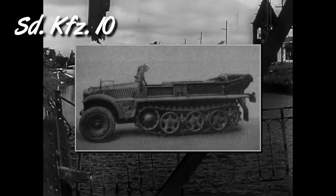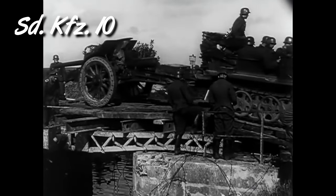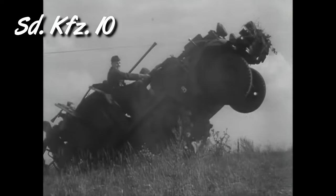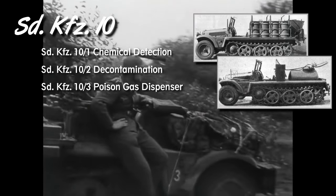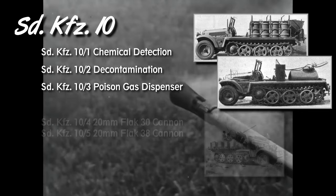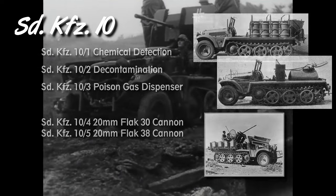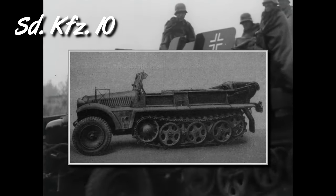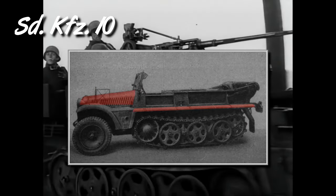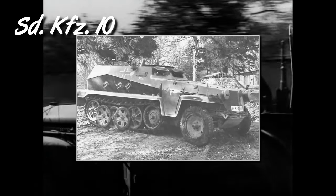The SDKFZ-10 was the smallest of the purpose-built German half-tracks, with the exception of the Kettenrad. It was designed to tow light equipment like the 20 or 37mm anti-tank guns. Powered by a 4.2-liter petrol engine, it could carry 8 men and had a towing capacity of 1 ton. It had several variants: the 1, 2, and 3 were chemical warfare versions — a chemical detection vehicle, a decontamination vehicle, and a poison gas dispenser respectively — while variants 4 and 5 carried 20mm anti-aircraft cannons. Identifying features are the horizontal straight mudguard over the tracks and a very low engine compartment, almost level with the front fenders. This vehicle was the base for the SDKFZ-250 light armored personnel carrier.